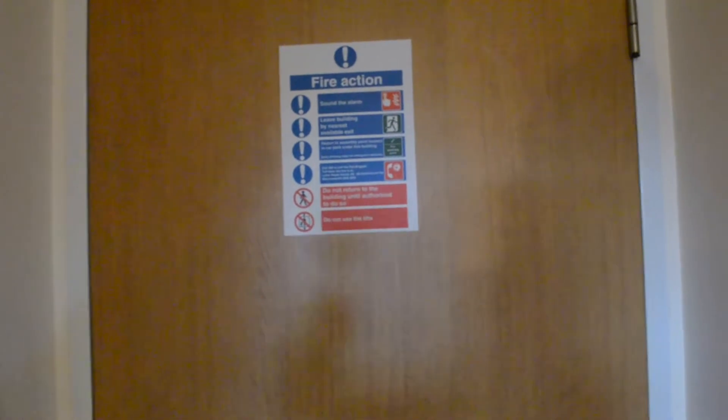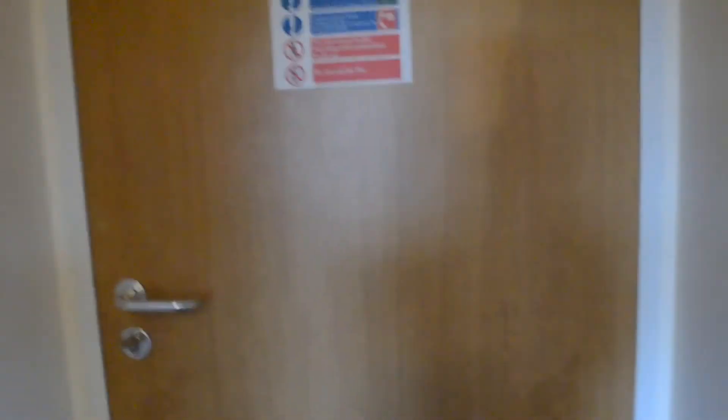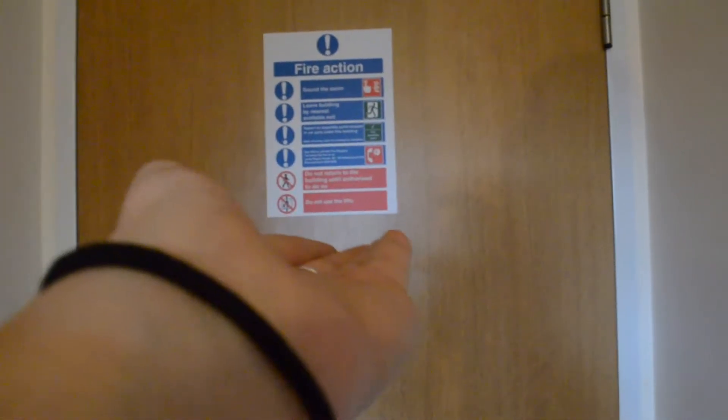The first thing you see when you come through the door is my front door — there it is. Nice little fire action notice. And then here is my bathroom. I'll just do a quick overview of my whole room. I'll probably start with the bathroom.